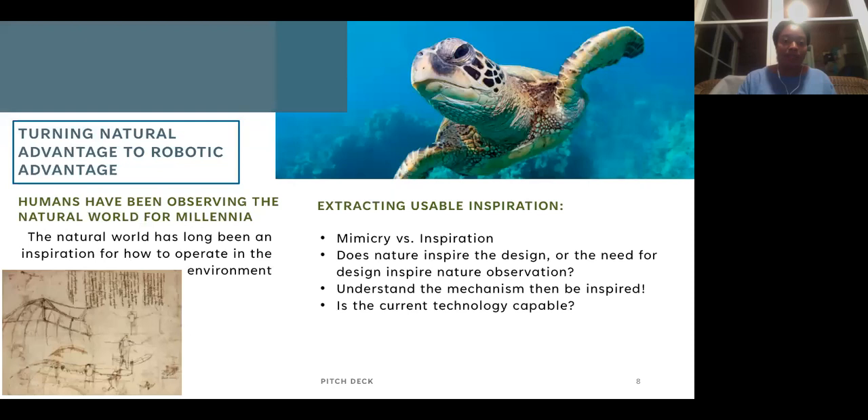Humans have been looking at the natural world for millennia for inspiration — we've been living in it for tens of thousands of years. A big example is Leonardo da Vinci's drawing of a flying machine; he looked at the flapping behavior of birds and tried to replicate it. Unfortunately, large scale causes vibrations, so it didn't quite work, but it was still inspiration. So how do we extract this information from nature? The first question is: are we going to mimic nature or be inspired by it? There's a big difference.